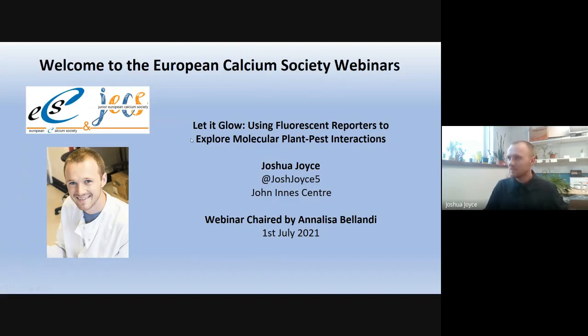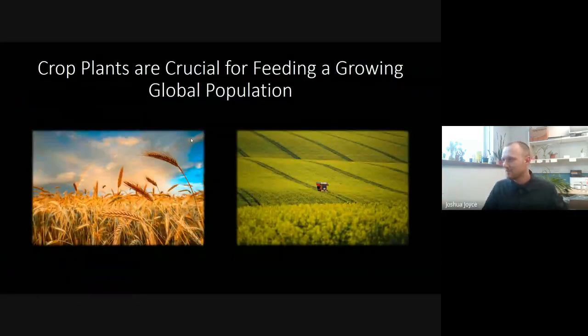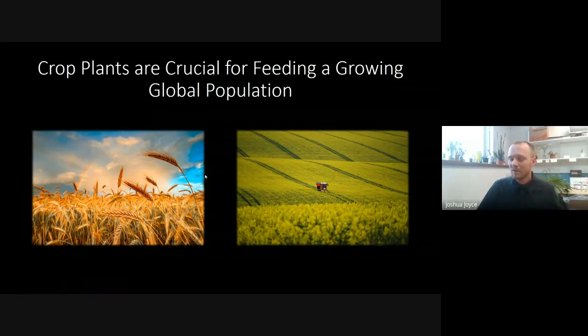Thank you all for coming and to Conor for an excellent first talk. I'm going to start by making a rather general and obvious point: we grow plants for many reasons — pleasure, fuel, building materials — but most importantly, we grow plants for food.